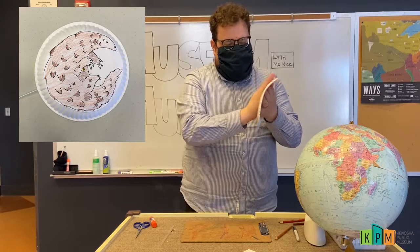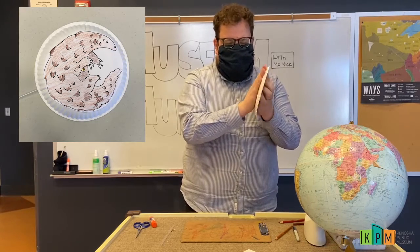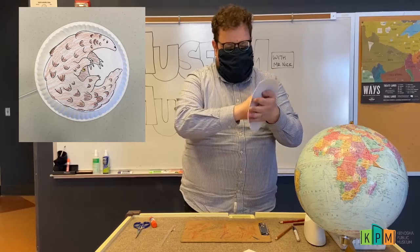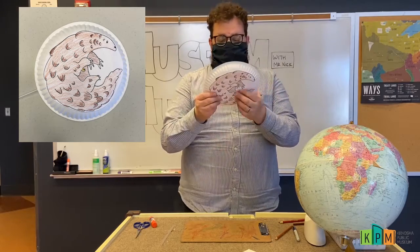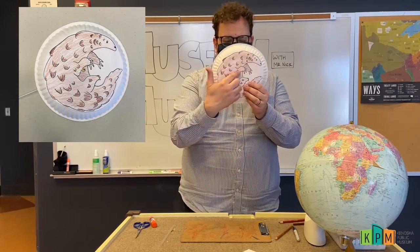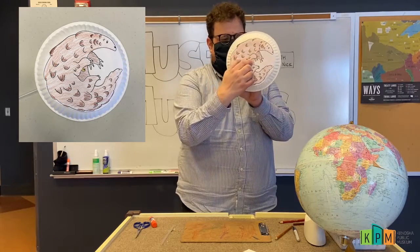I've got it stuck on my paper plate. Now I'm going to poke a hole right in the middle of my paper plate, which looks like it's going to be right about there. You can have a grown-up help you with this part.